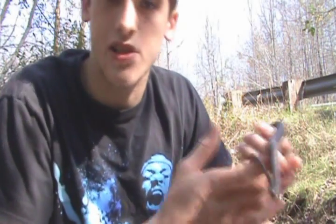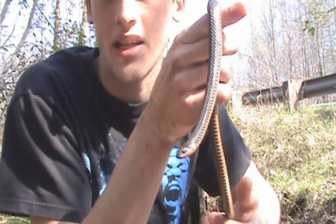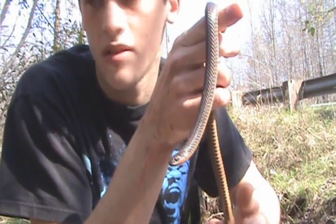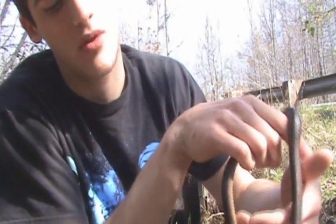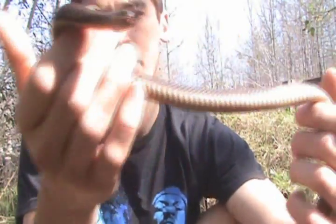It just amazes me how variable a snake's diet can be, and this is just an example. There's something out there to eat everything, it seems — eels, crayfish, amphiumas. It's weird, but very interesting. Snakes are just so awesome to me.